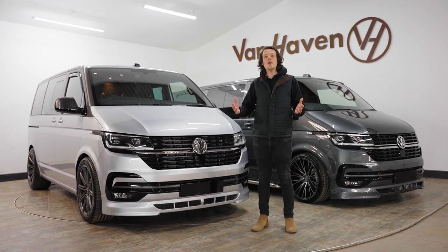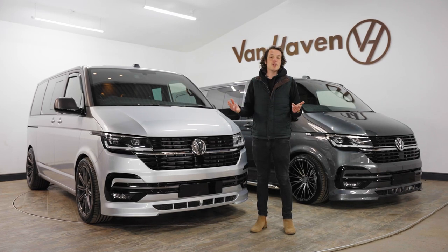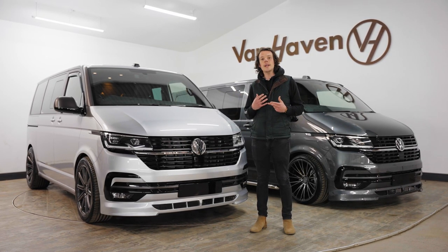We are huge automotive fans, we love our BMWs, Mercedes, and everyone knows I have a very particular soft spot for Audi.